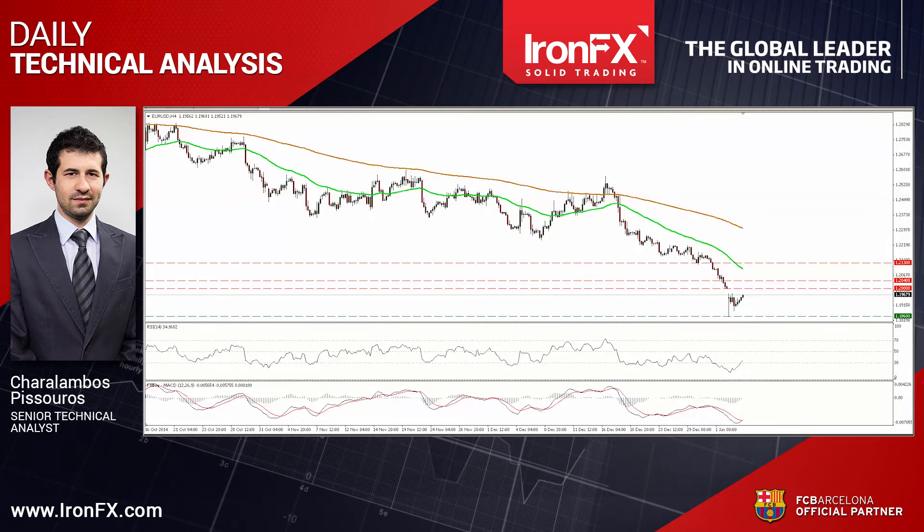EURUSD moved somewhat lower on Monday, but then it recovered to trade virtually unchanged. Our shorter momentum indicators detect a slowdown in the downside momentum, and therefore I would be careful of a possible upside corrective move. The RSI bottomed within its oversold territory, turned up, and exited the extreme field.